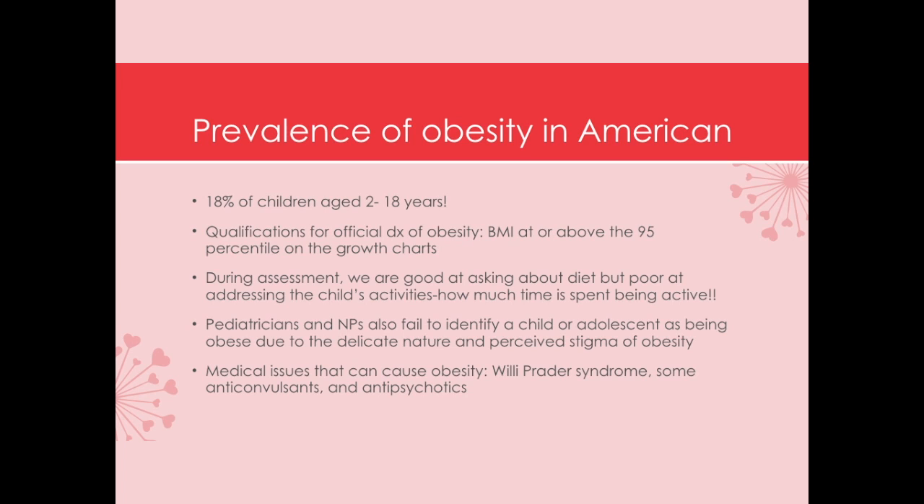The research has shown that we're pretty good at asking about diet when the kids come in for their well-child visits or when they're admitted to the hospital, but we're doing a poor job asking about the child's activity. In addition, because we know that as children grow there's a delicate balance with self-esteem, physicians and nurse practitioners are reluctant to actually address the problem.